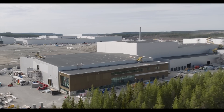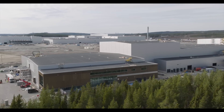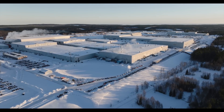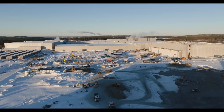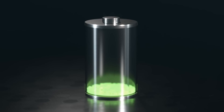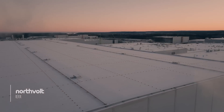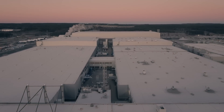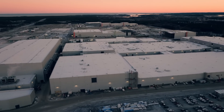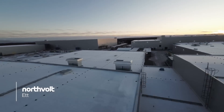This comprehensive approach to sustainability and circularity is not standard practice, but a deliberate choice by Northvolt. The factory is setting a new standard for industrial responsibility, demonstrating that it is possible to produce high-quality batteries while minimizing environmental impact. By integrating upstream processes, recycling by-products, and using clean energy, Northvolt is leading the way toward a more sustainable future.